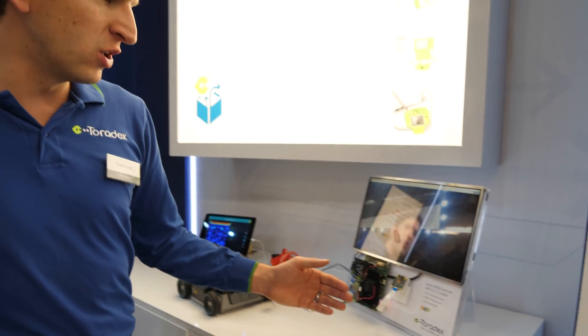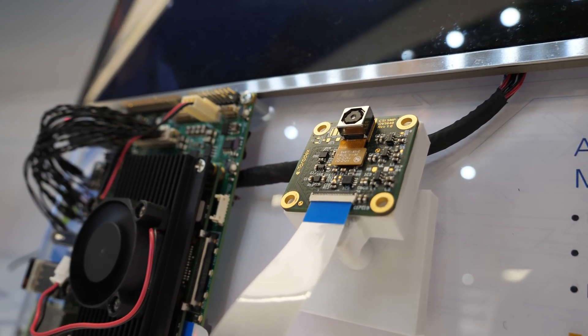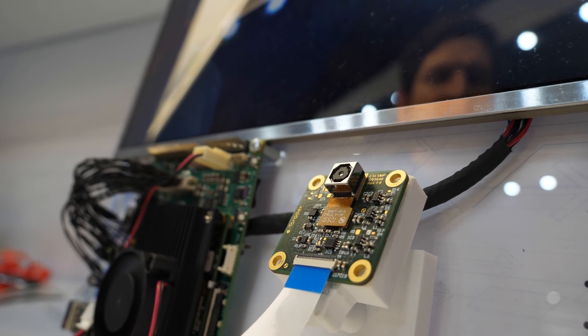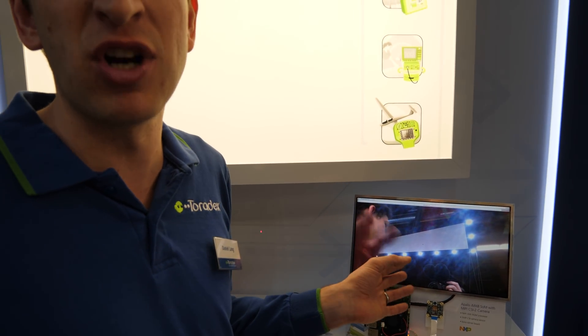It already runs here. We also have a demo with a camera, just to show you. It's very similar to our off-the-shelf camera module — it's a CSI with a four-lane CSI interface here, and that already works. We expect a lot of vision-based solutions, and we also plan to enable more industrial camera modules on our module.